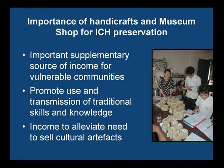An average of 50% of our shop income goes back to the communities and to the artisans, who are primarily women. In a country where communities are as rural and poor as they are in Lao, it's quite important to find a livelihood that will sustain them and their families. We see this as an important source of income for vulnerable communities, and it also promotes the use and transmission of traditional skills and knowledge.